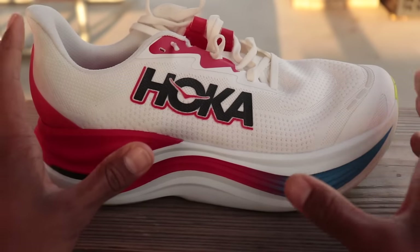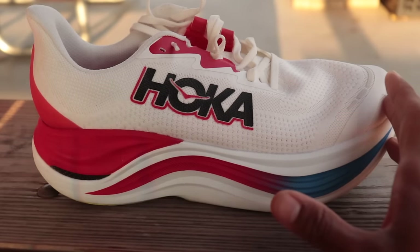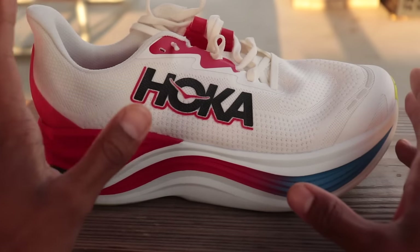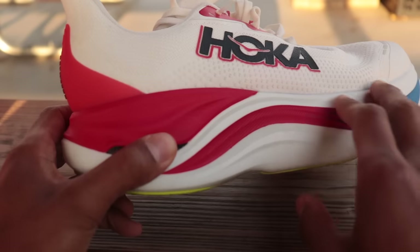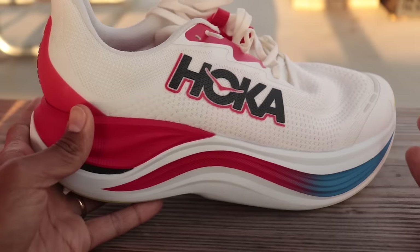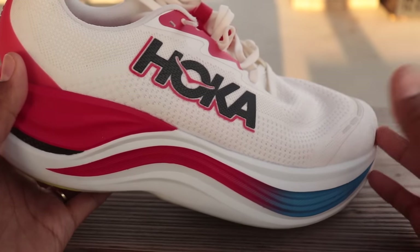This is not Hoka's first crack at a shoe like this. They also came out with the Bondi X a few years ago — and that has the honor, dishonorable or otherwise, of being one of the only shoes I've ever sent back because I didn't like it. The Bondi X used no Piva, no racing foam — it was Hoka's standard EVA foam with a plate, which was a confusing combo because a shoe like that doesn't need a plate when the foam is already pretty stiff.